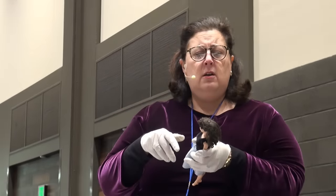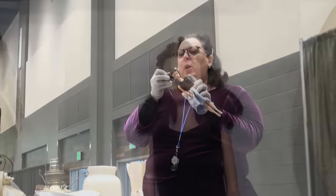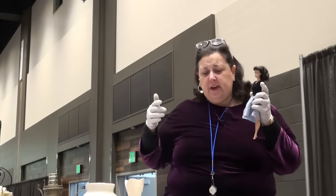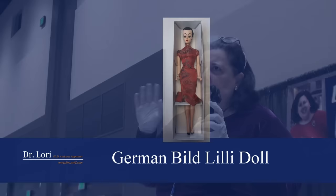She does have holes in both ears but no earrings. She's got the blue makeup, she's got a ponytail, and she's a brunette. Most of the early ones are blondes, right? They're going to be a little bit different. The German doll she was modeled after was actually a brunette as well — the Bild Lilli doll from Germany.